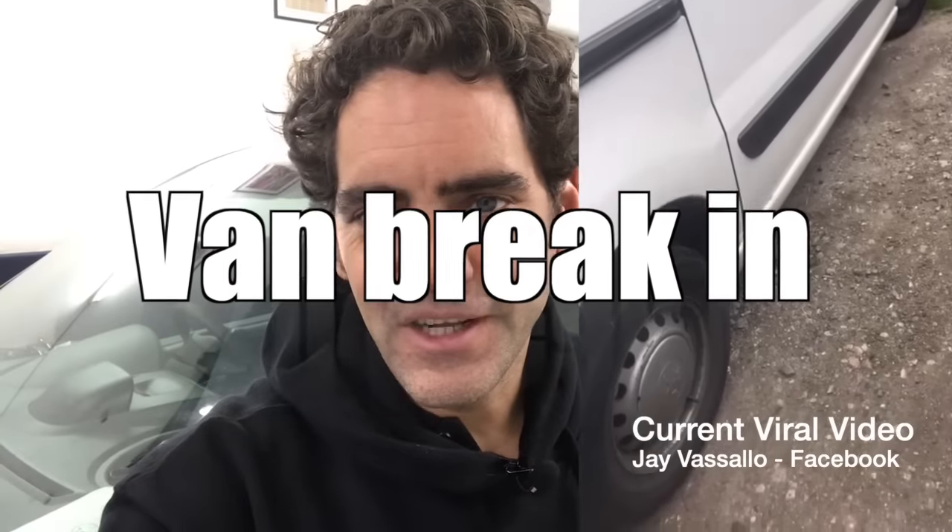Hi, I'm Jeff Scott from Sussex Installations. Today's video is about the Peugeot Expert and Citroen Dispatch type of van.